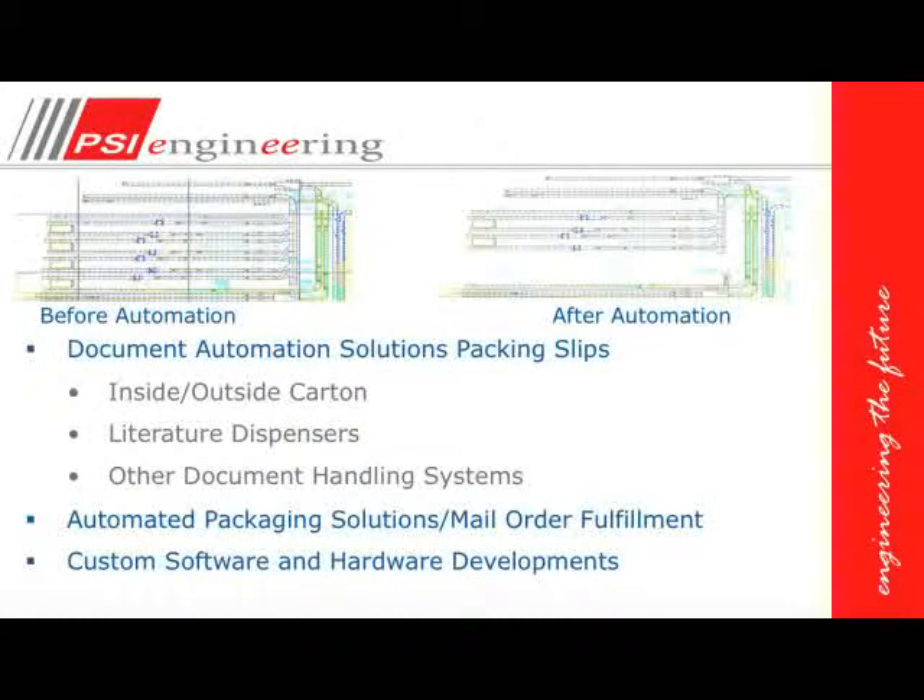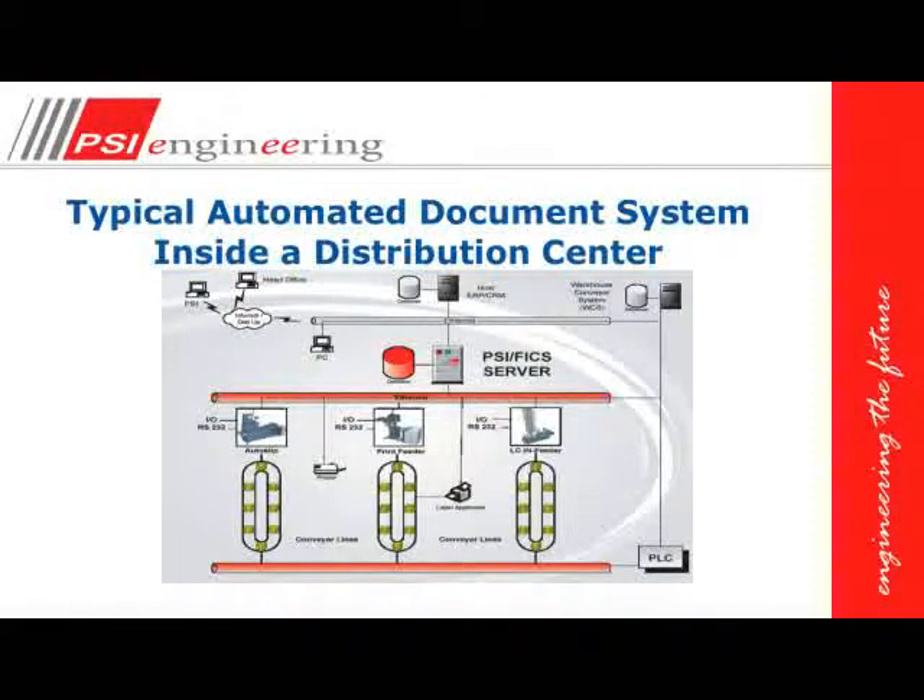Here we can see a before and after shot of a distribution center — we've reduced the lines and the amount of conveyors, which means faster throughput, fewer motors running, and less conveyor network than a standard manual operation. We all need software to drive our systems. In a typical automated document system, we've got the ERP — such as SAP, JD Edwards, or PeopleSoft — the warehouse management system or warehouse control system, and PSI's own software that drives our own automation.